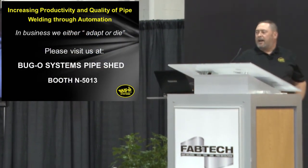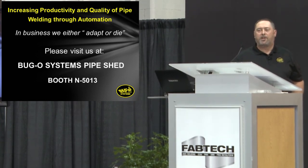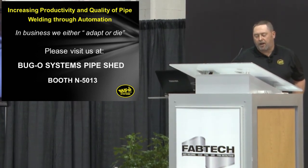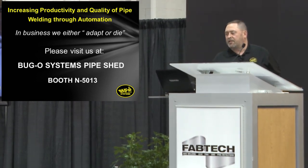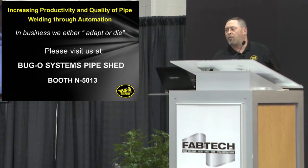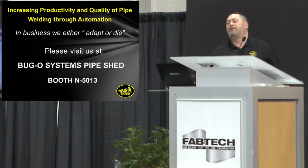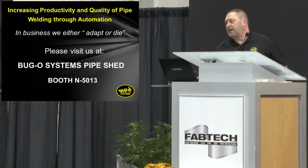So we either adapt or die. You've heard that the only thing consistent in the world is change, and competition is always at our heels forcing us to change. So we must adapt. If you'd like to learn a little bit about automating your pipe welding, come over to booth 5013 — I'll be happy to talk to you. Thanks for your time.